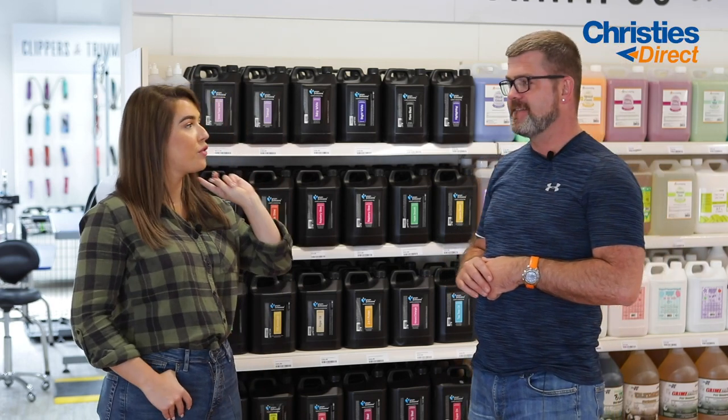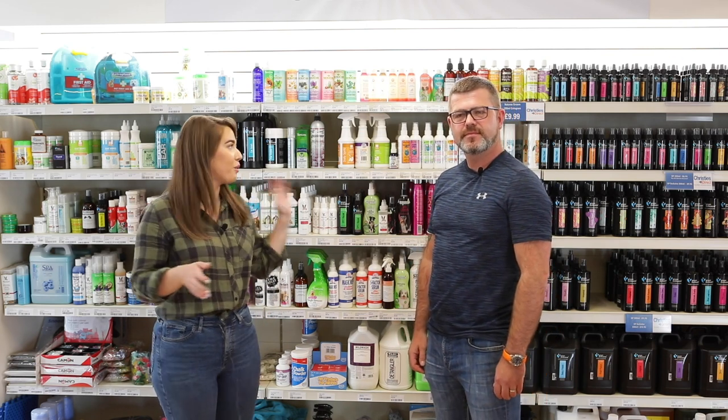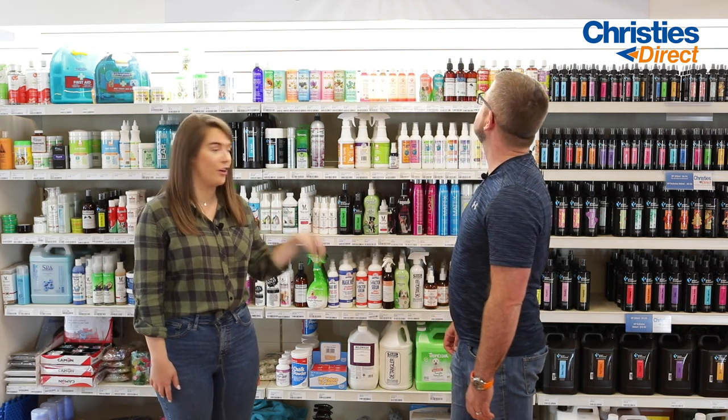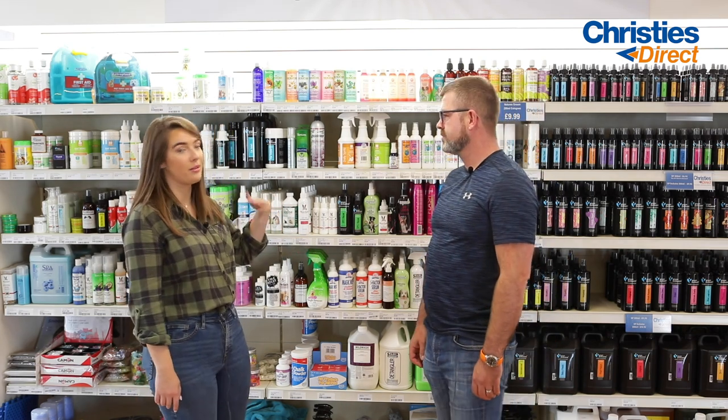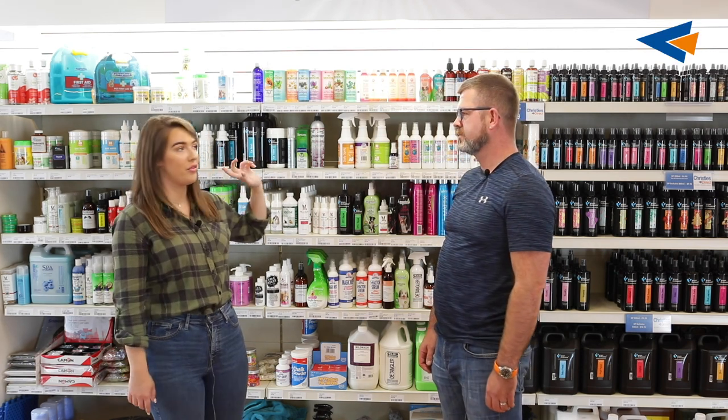Next we are going to move over to the colognes and ear care — all of the little things that you need for caring for your dog. So now we are over at the colognes and ear care. We're going to talk about ear care first. Some of the top ear care products that we love are the ear wipes, the ear wash, and the ear powder from Groom Professional.